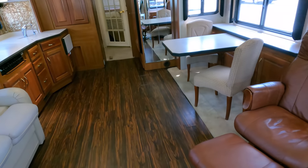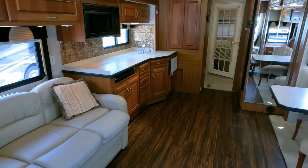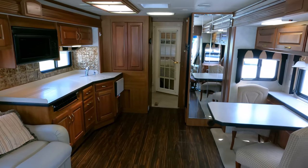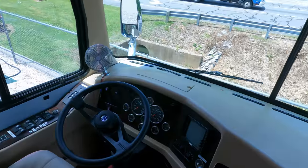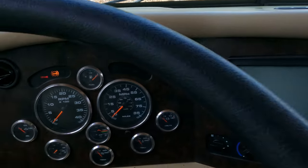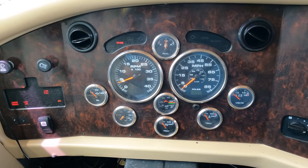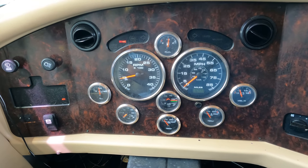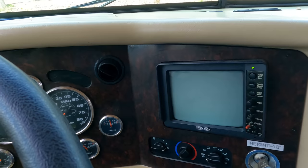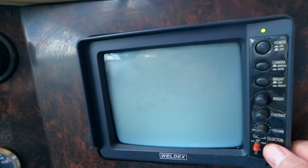The linoleum isn't the best install job but it's certainly not worth replacing right now — it has one or two spots where they didn't put it down quite right. But overall it's not bad. Look at this gorgeous, very open floor plan up here in the front cab. The dash air is ice cold. It's got the Weldex backup camera system — this is the first generation triple backup camera.